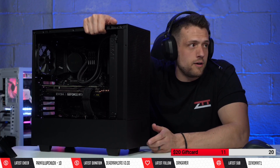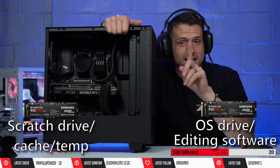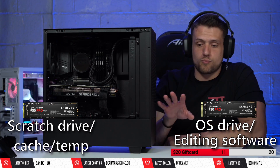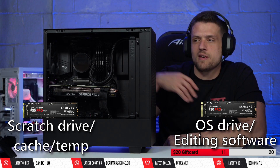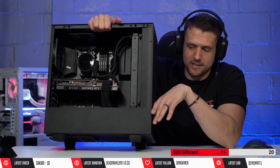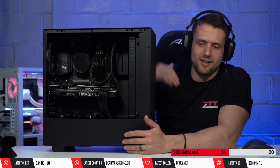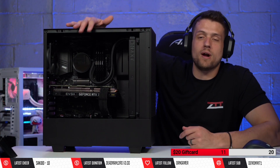For the SSD, we didn't go with the meta setup for this editing PC. The meta for editing is actually two separate SSDs — one as a scratch disk for all the temporary data that gets written, rewritten, and erased during the editing process, and your main boot drive with Adobe installed, which should be an NVMe drive. Your scratch drive should be an equally fast NVMe drive used solely for scratch disk. We're getting away with a single drive because this is a two-terabyte fast Corsair MP600 Core, and this PC is literally only going to be used for editing video.